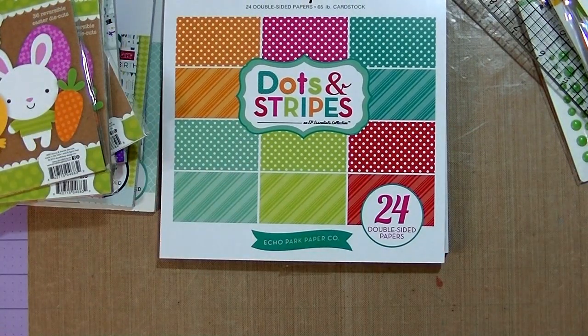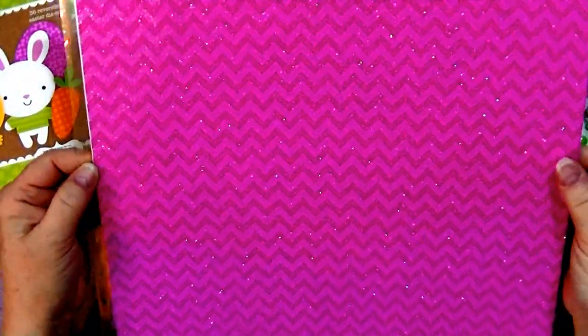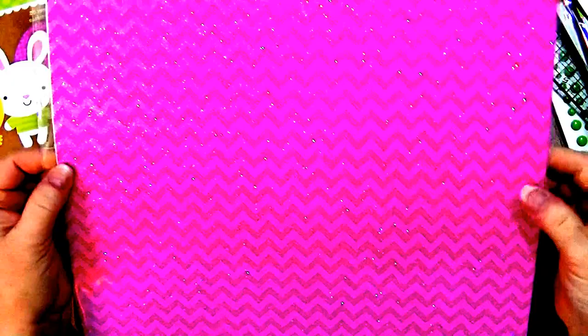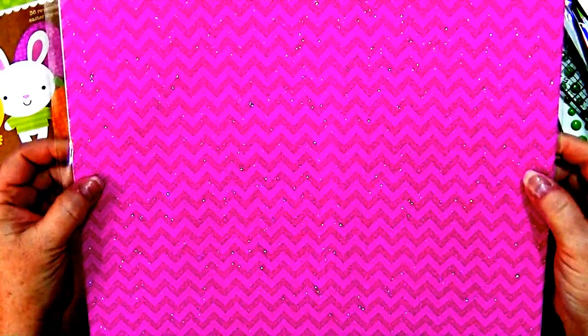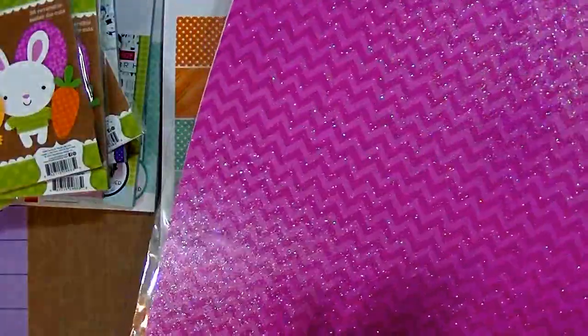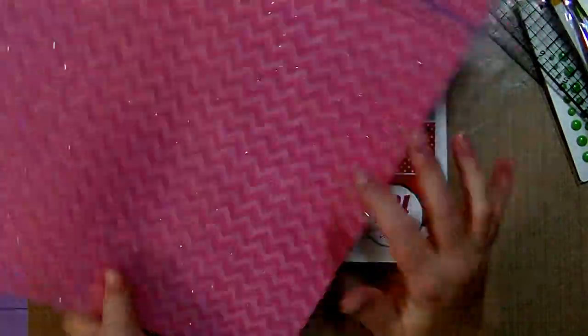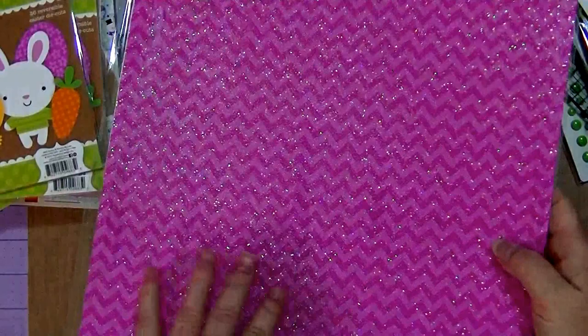We'll see if I get to it because my order didn't arrive in time and I'm not sure if I'll have time. Then I got this sheet of glittered zigzag cardstock — this one is called Cupcake and this one is Bubblegum — glittered cardstock. I got one of each of those.